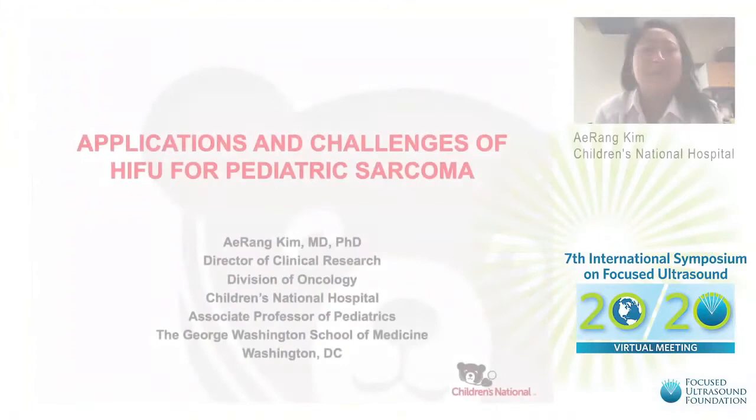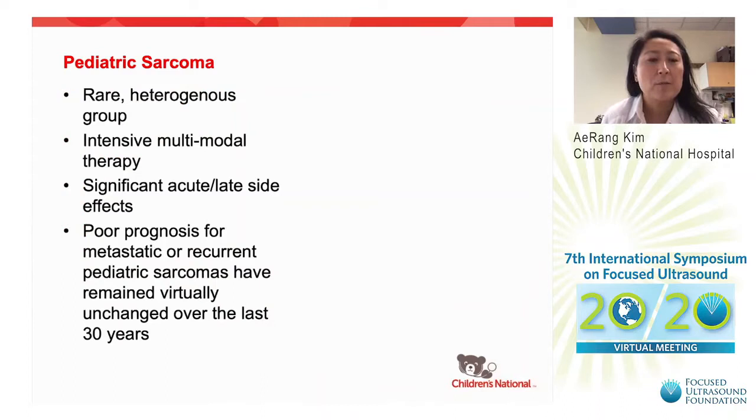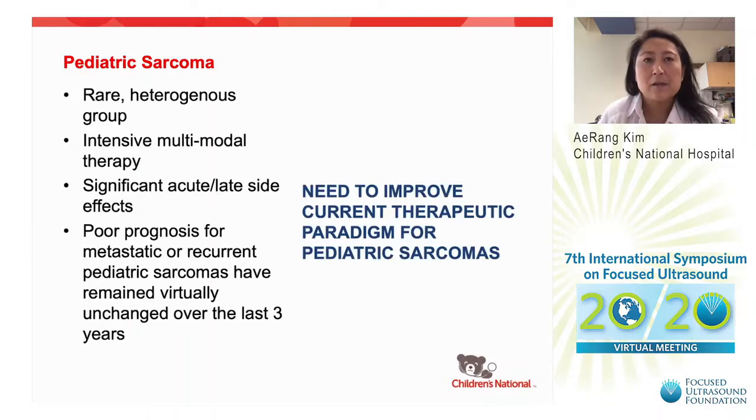Thanks for the invitation to speak. I'll be discussing the applications and challenges of HIFU for pediatric sarcomas. Pediatric sarcomas are a rare and heterogeneous group, and treatment consists of intensive multimodal therapy, which produces significant acute and late side effects. Unfortunately, despite this intensive therapy, prognosis remains poor for those with metastatic and recurrent pediatric sarcomas, and outcomes have virtually remained unchanged for the last 30 years. We definitely need to improve the current therapeutic paradigm.